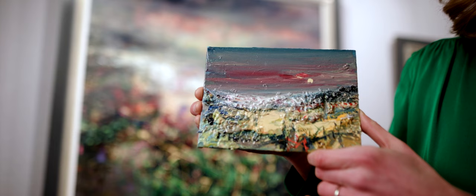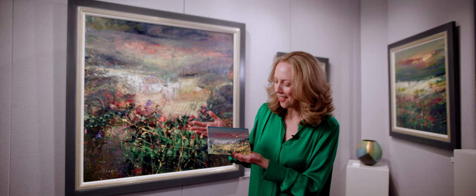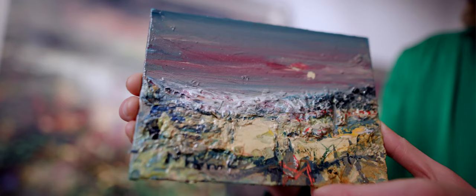We are delighted that Niall Hanna is taking part in Small Paintings this year. His small pieces are just jewels, absolutely beautiful. They've got the same dynamism and energy as his larger works. They just somehow make you want to really look in closely and look at all the detail and the texture.